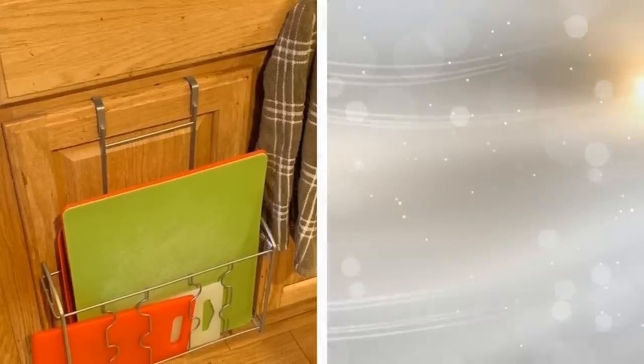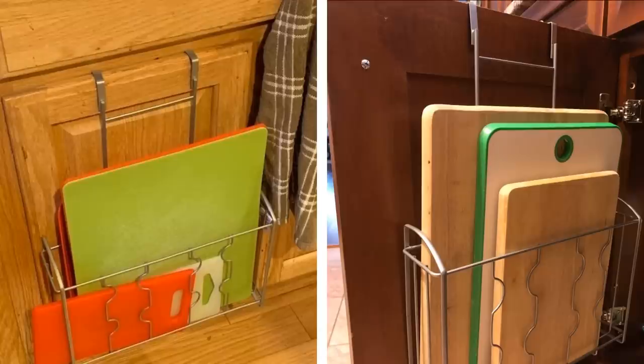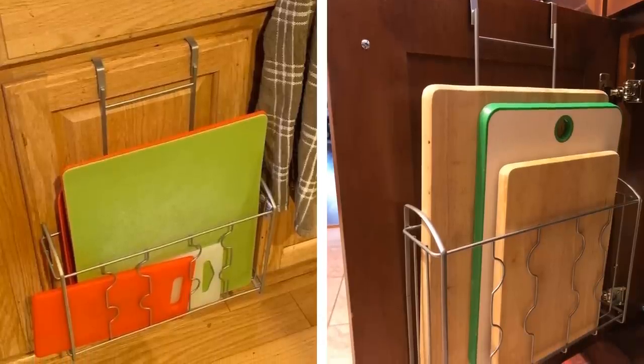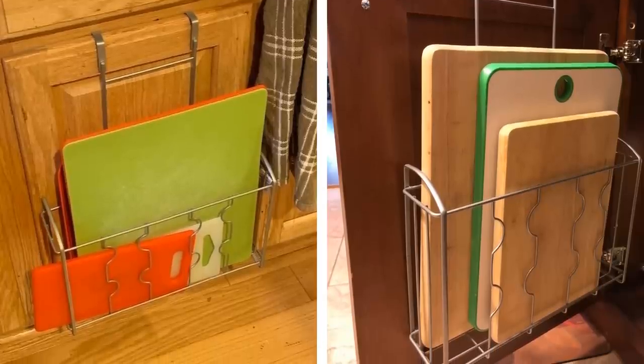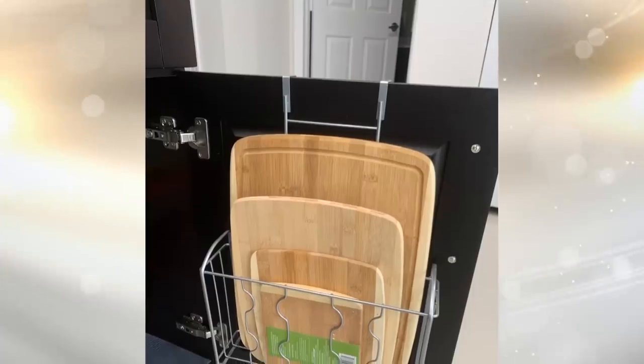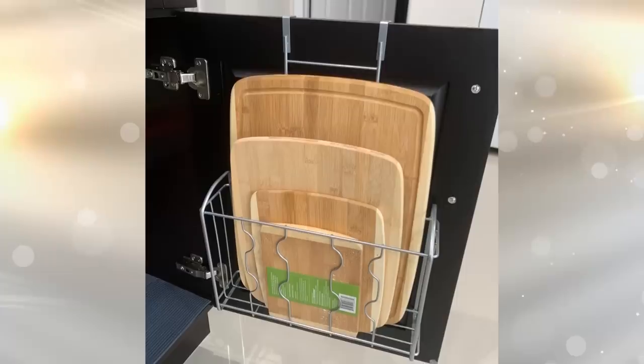5. Don't keep your cutting boards out in the open where they are messily stacked up and in the way. Instead, invest in an over-the-cabinet holder for these boards that you can put over the cabinet door under your sink in your kitchen. You will keep your cutting boards out of the way in a nice and neat way to be easily accessed whenever you need them.